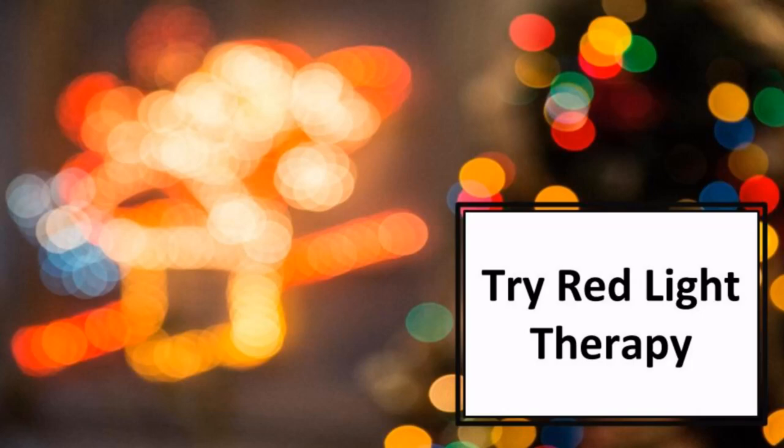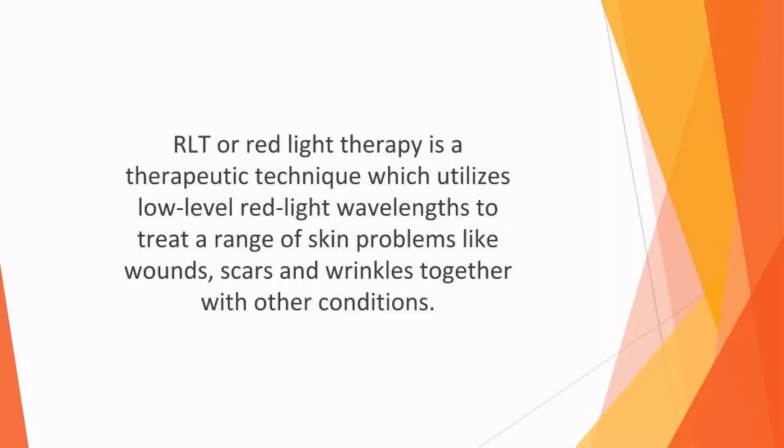In this video, we'll talk about red light therapy. RLT, or red light therapy, is a therapeutic technique which utilizes low level red light wavelengths to treat a range of skin problems like wounds, scars, and wrinkles, together with other conditions. How can it help us to improve our overall wellbeing? Continue watching and find out.